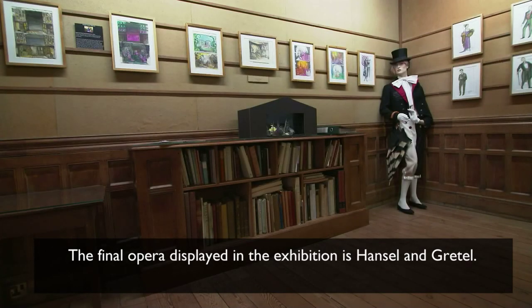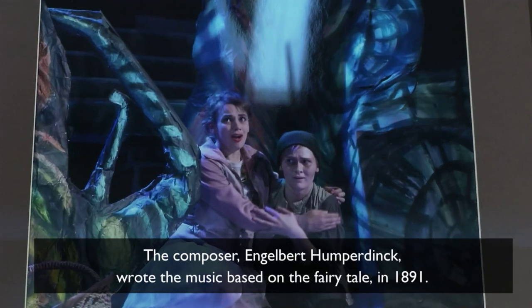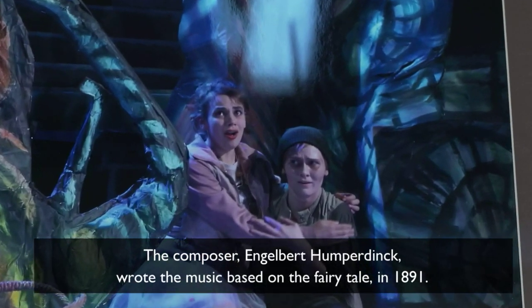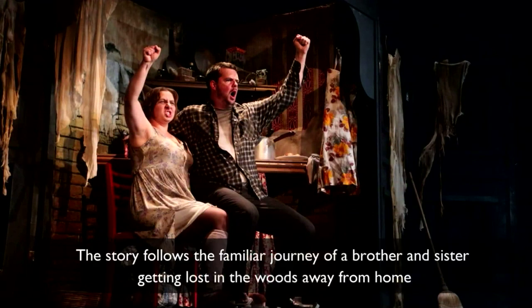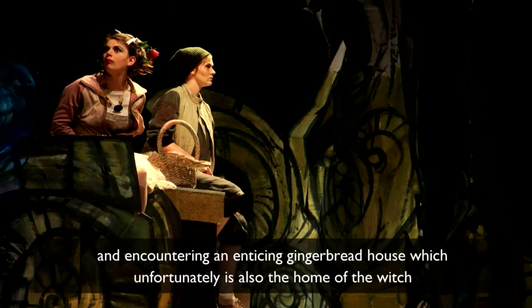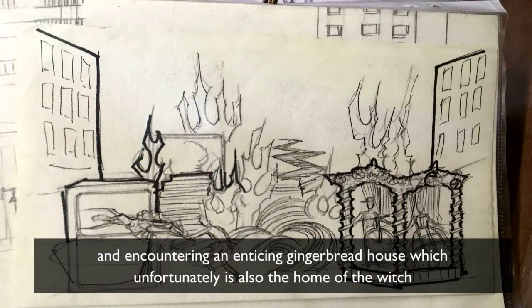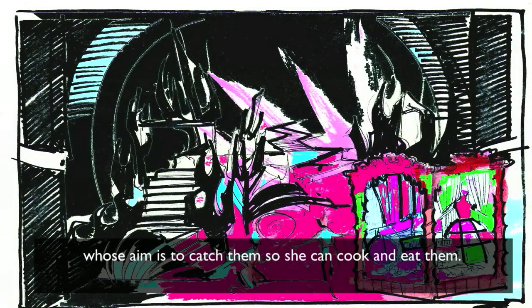The final opera displayed in the exhibition is Hansel and Gretel. The composer, Engelbert Humperdinck, wrote the music based on the fairy tale in 1891. The story follows the familiar journey of a brother and sister getting lost in the woods away from home and encountering an enticing gingerbread house, which unfortunately is also the home of the witch, whose aim is to catch them so she can cook and eat them.